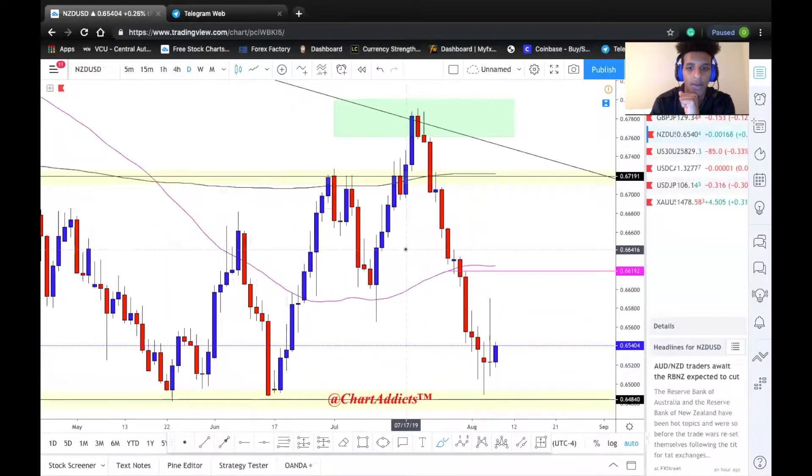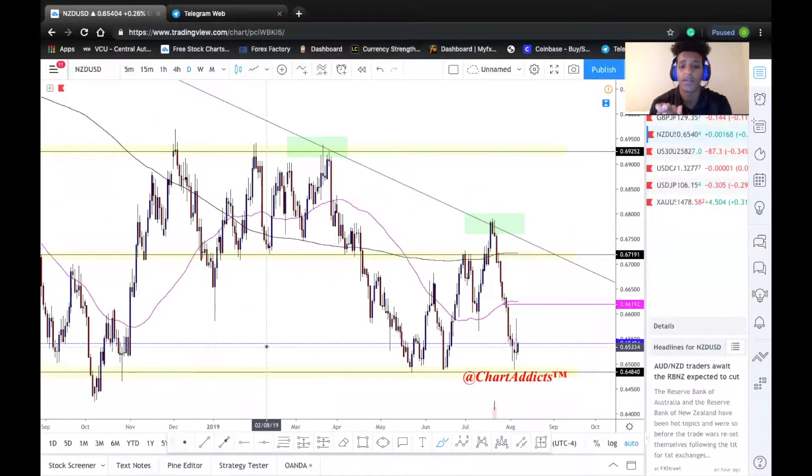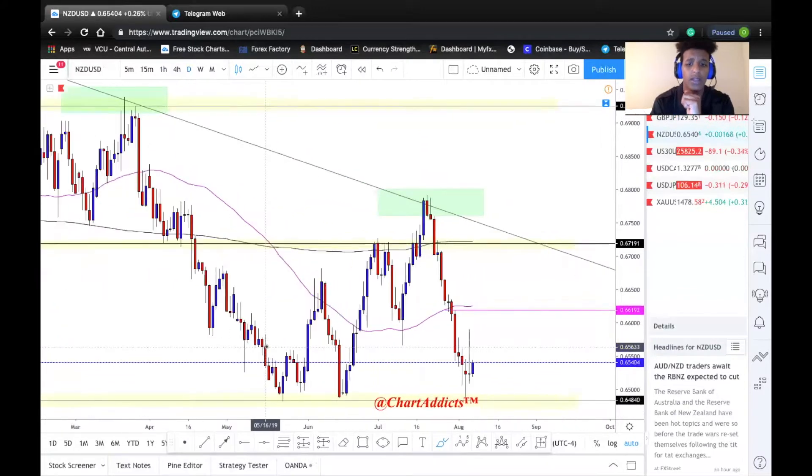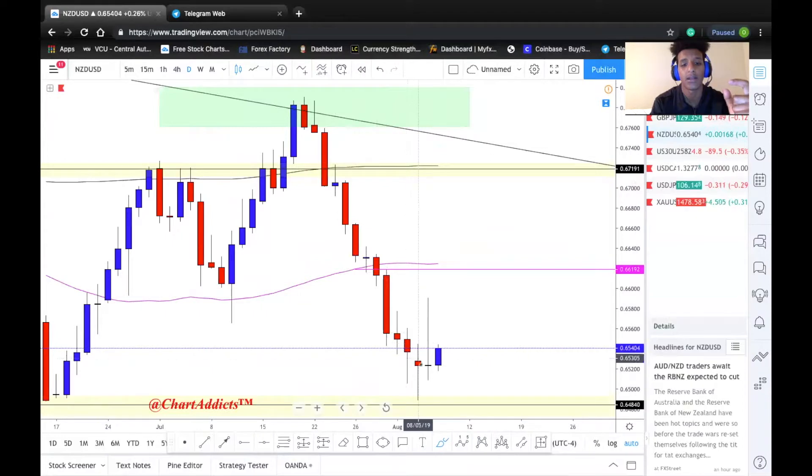NZD/USD — we are looking for some buys. If we get an engulfing candlestick, we're definitely looking to scale down and execute on some entries. We are back at a level that has a lot of support and a lot of wick rejection. Reading the candlesticks, we can see that price is slowing down — looking at the size of the bodies, it's not as strong or convincing. If we end up getting an engulfing candlestick after these indecision candles, we can look to scale down and place some buy entries.